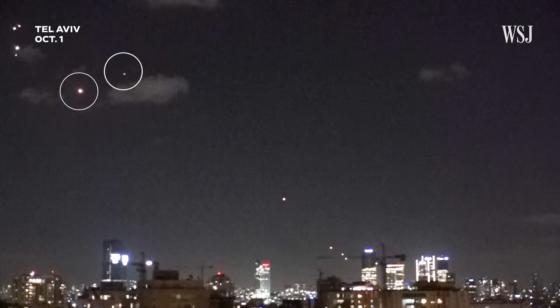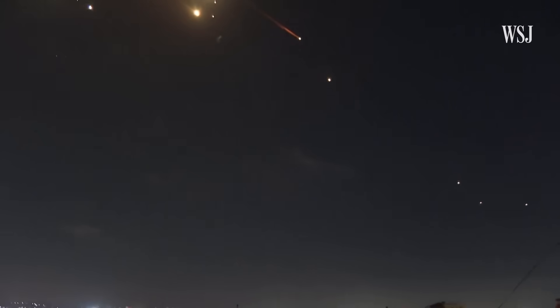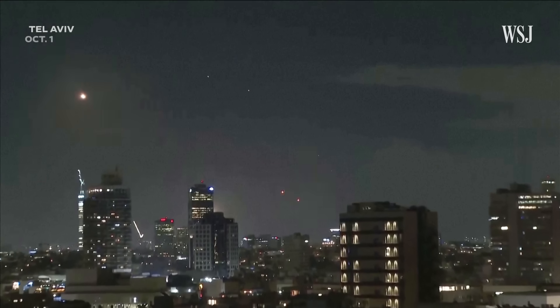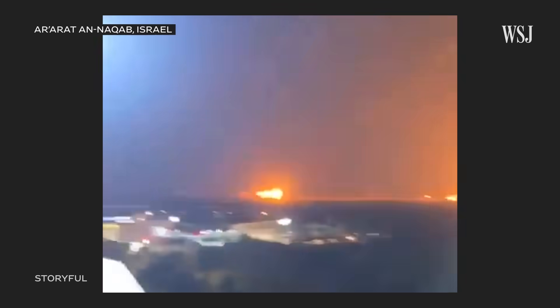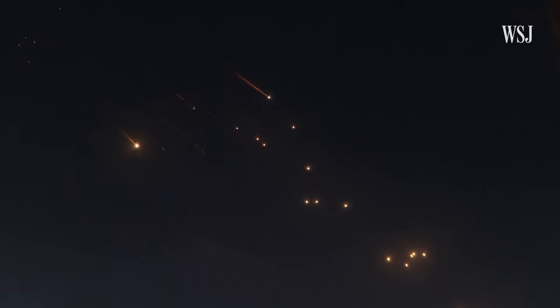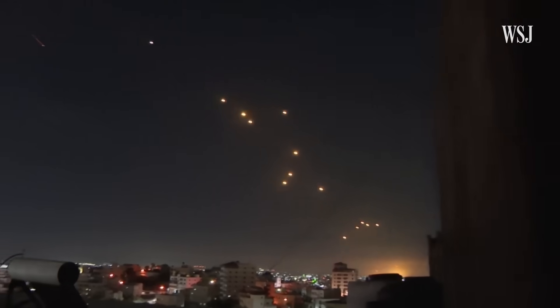This is the moment a salvo of Iranian-fired missiles descends on Israel. Around 180 ballistic missiles were launched, with Israel saying it intercepted many of them. But some pierced the country's highly advanced air defense systems, like one seen exploding near the Mossad headquarters and others seen hitting the ground at an Israeli air base. The attacks raised fears that another Iranian assault could inflict major destruction.